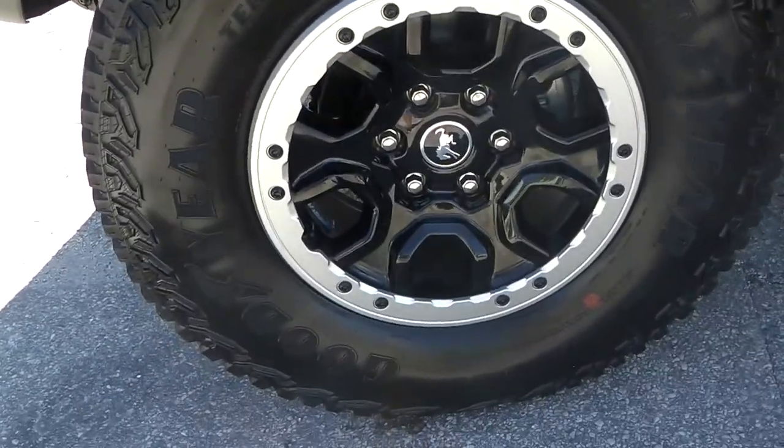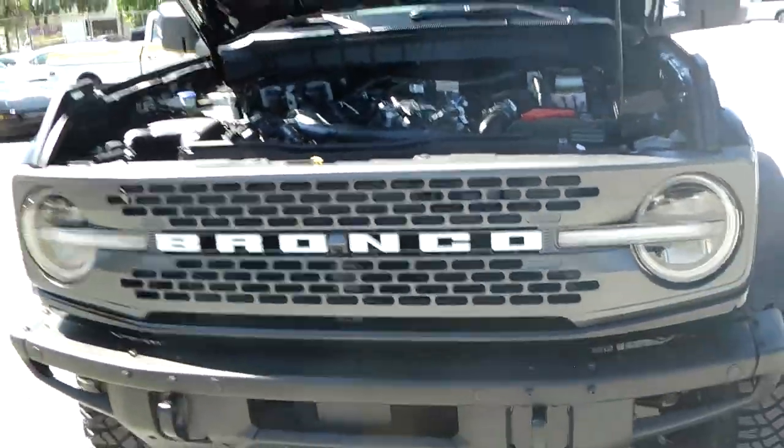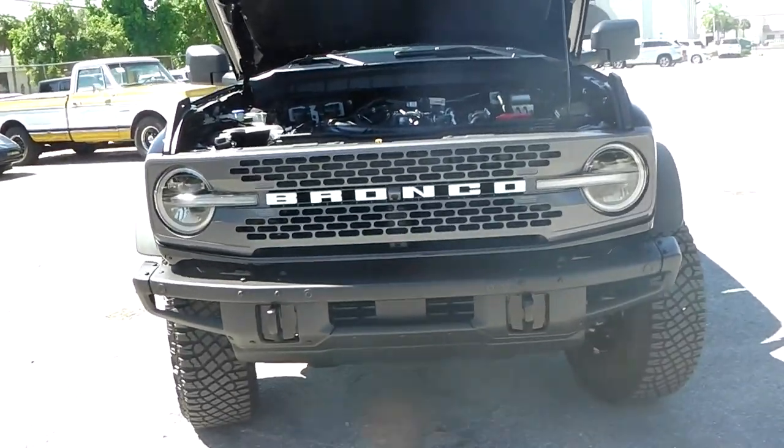Check out these wheels — 35-inch gear. It has the Sasquatch package, and you can see the Wierstein tuning. Very cool. A real off-road vehicle.